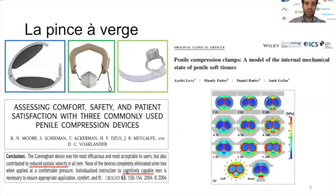Deuxième type de dispositif : la pince à verge, dispositif peu utilisé chez des patients très sélectionnés présentant une incontinence urinaire à l'effort après une chirurgie prostatique. Il existe différents types de design. Une étude de Moore a évalué le confort, la sécurité d'utilisation et la satisfaction des patients utilisant ce type de dispositif. En termes de sécurité et de satisfaction, c'est le dispositif Cunningham qui est à privilégier.